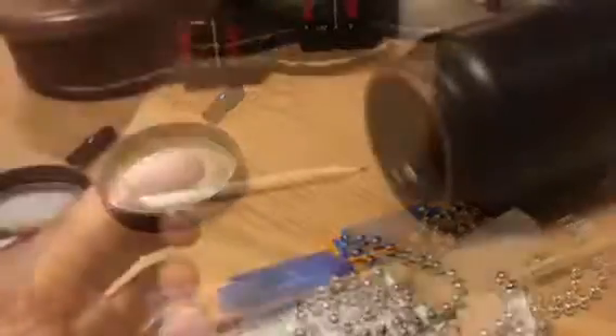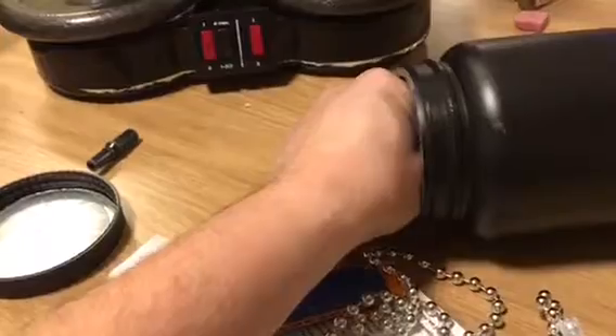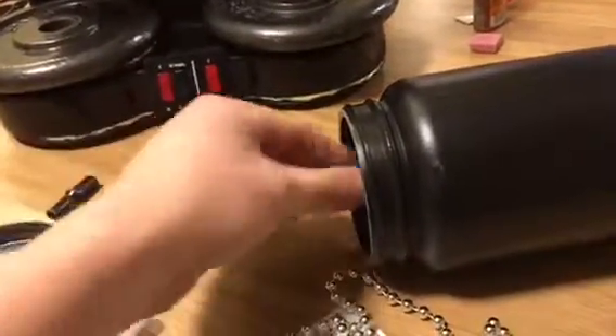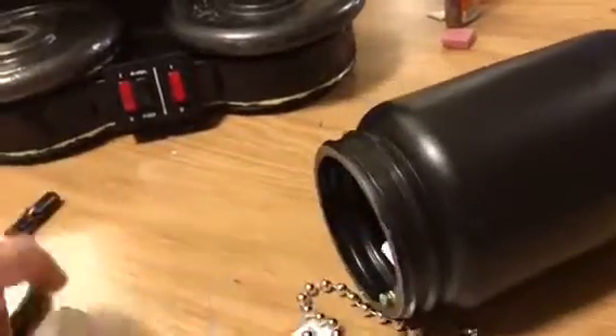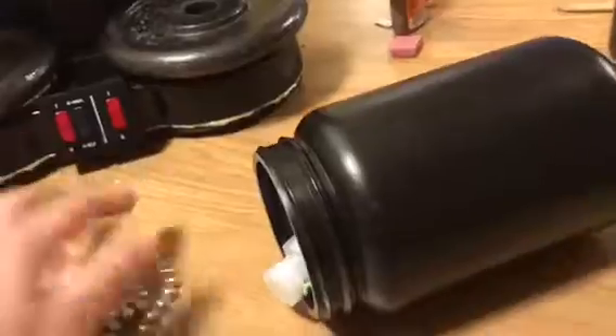The items that I like to include: this is a backup pencil just in case the finder doesn't have it, a harmonica because it goes along with the theme, an eraser, bubbles, and of course, beads.